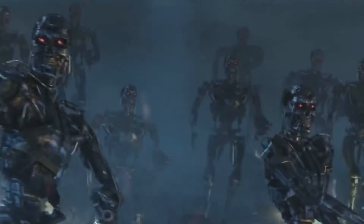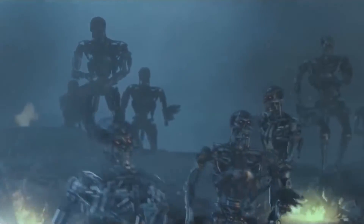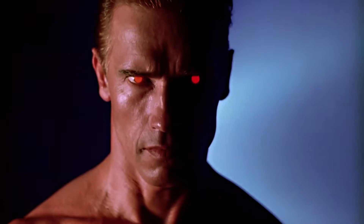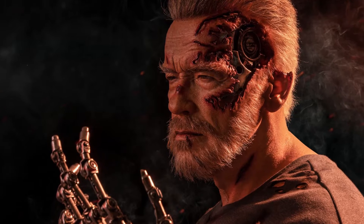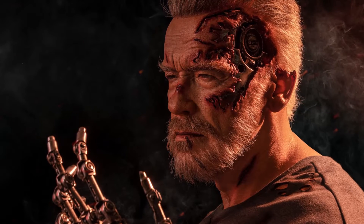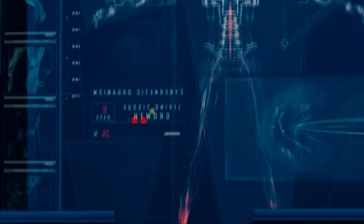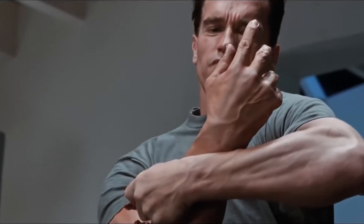Some T-800 models were converted into special units known as Infiltrators. These Infiltrators were designed to take the form of human beings and infiltrate the Resistance, appearing to be living, breathing humans. The T-800 Infiltrator was covered with living tissue, which gave it a human-like appearance — including flesh, hair, skin, and blood — and other bodily substances necessary to blend in. It also had a circulatory system that pumped out blood, making it even more convincing to those who encountered it.